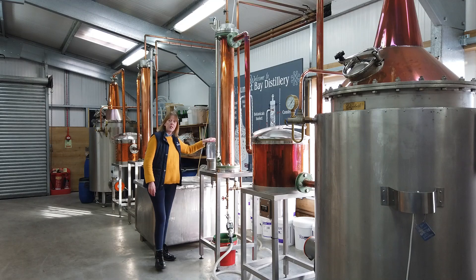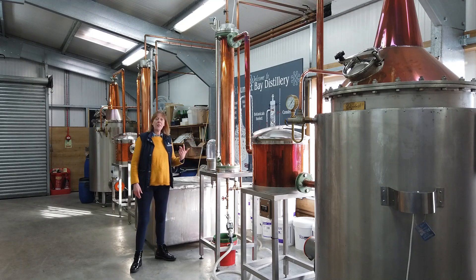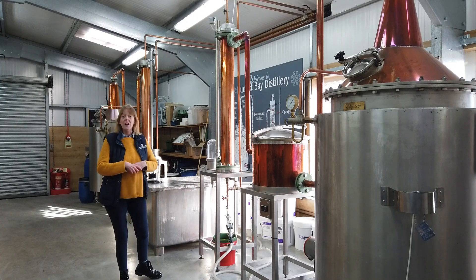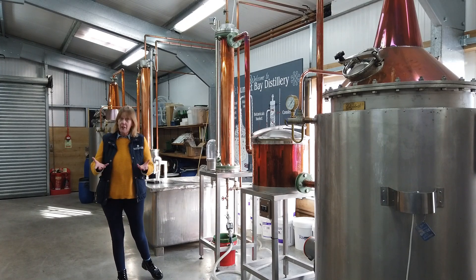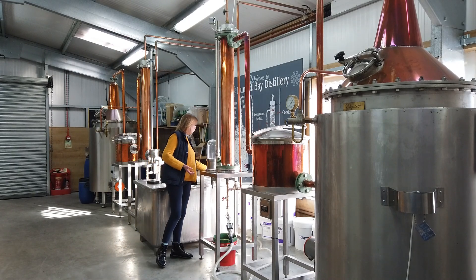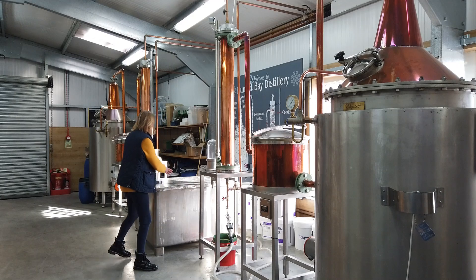The spirit comes out here into the spirit safe, where it's checked by the distiller for temperature, taste, and alcohol strength. If they're happy with it, the spirit then passes down a tube into a tank.